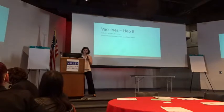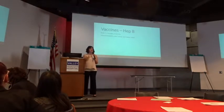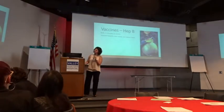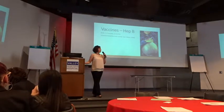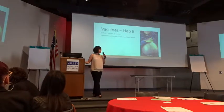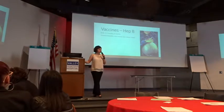So why do we do this? It prevents hepatitis caused by the hepatitis B virus, which can eventually lead to liver cancer and full liver failure, and thus death. For example, there was an elderly woman in South Asia who ended up having hepatitis B, which affected her liver and progressed to liver cancer. If mom has this and baby is not immunized, 90% of the time they develop the full disease.